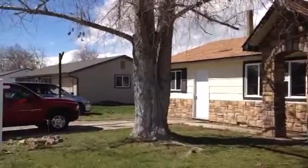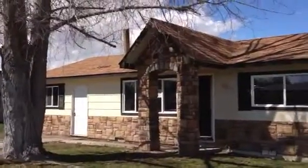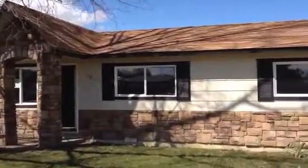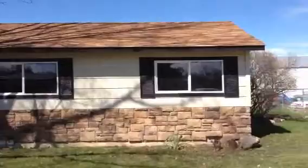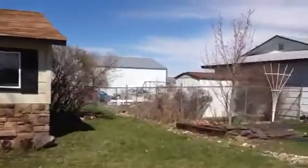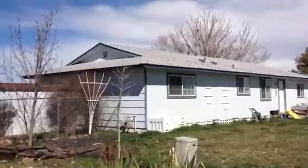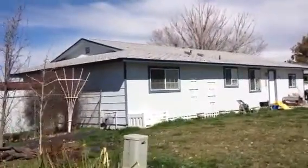Here's the house on Trestlewood. They did a nice job on the entrance there — they added stone work to it. This is what the neighborhood looks like. They're all very similar homes.